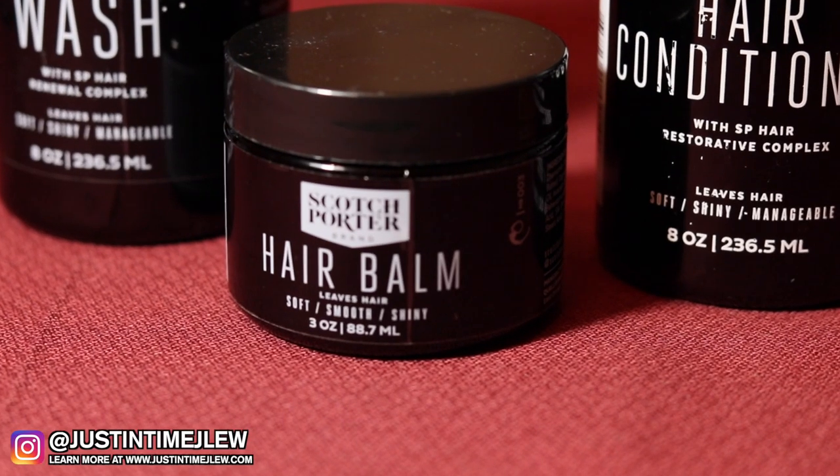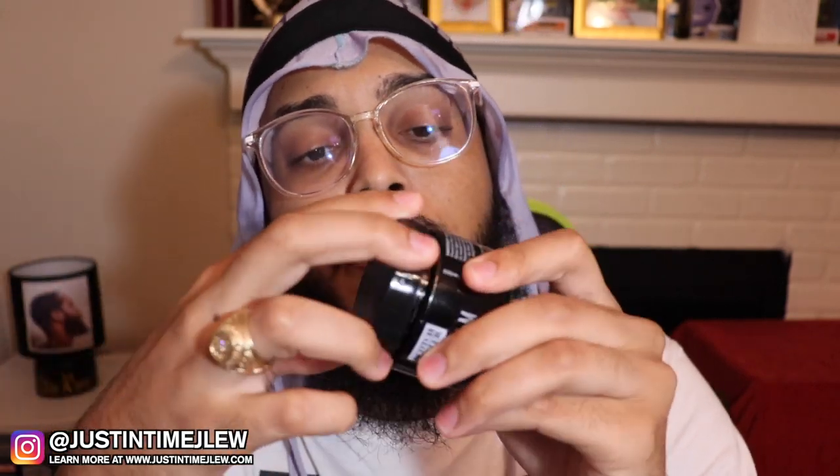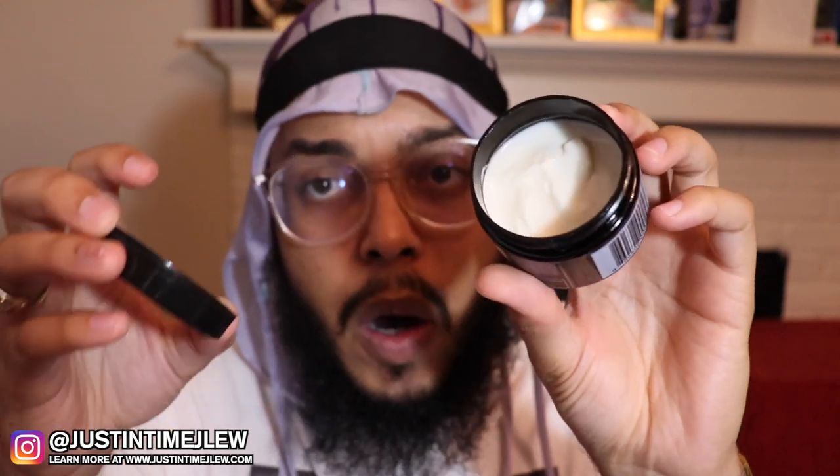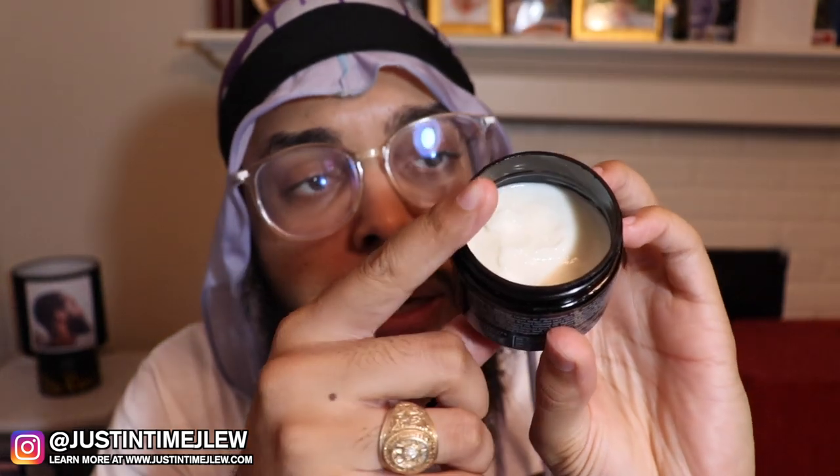The hair balm comes in a three-ounce container. They say it leaves your hair soft, smooth, and shiny. This is the first time I've ever used a product that's three ounces. When you open it up, the consistency is very light - it looks like a cream, which is a similarity between balms and creams. I'll get into more details about the balm a little later, but I like the fact that it is a balm.